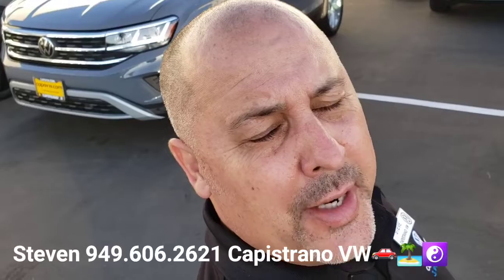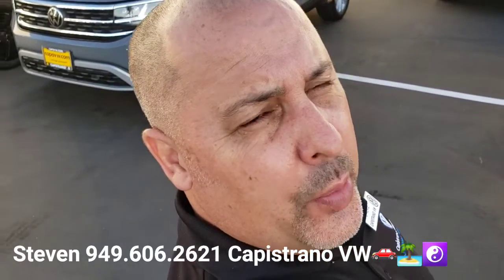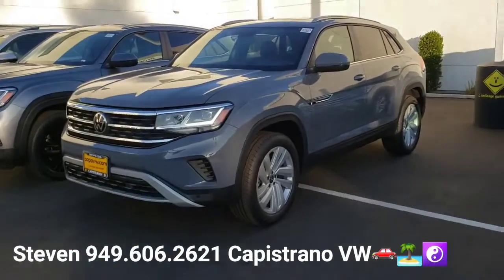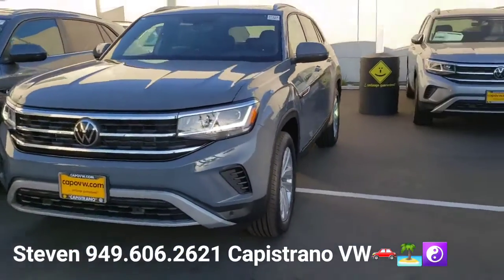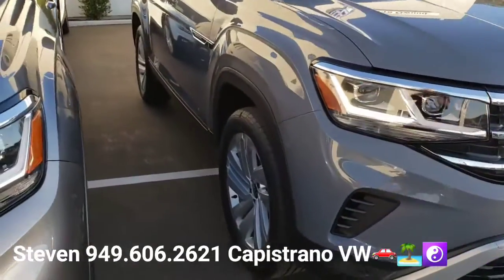Hey, how's it going Emily? It's Steven here at Capistrano Volkswagen. Just want to thank you for your online request. The brand new 2021 Atlas SE with Tech Cross Sport 2.0T — got it right here and available.